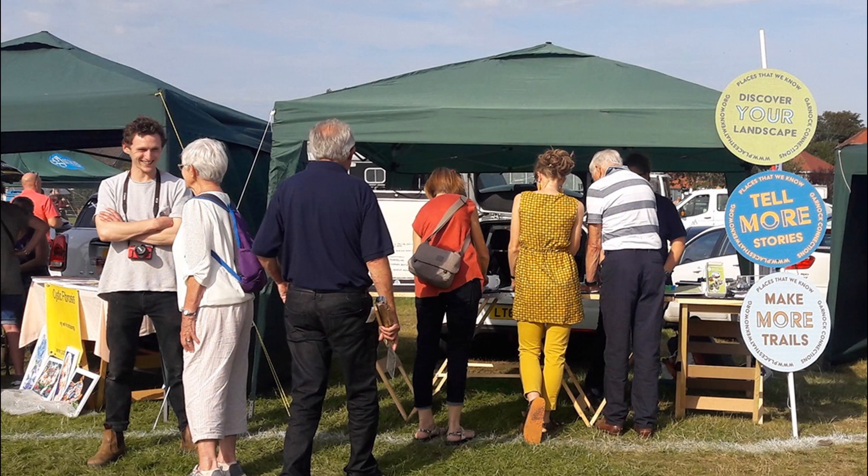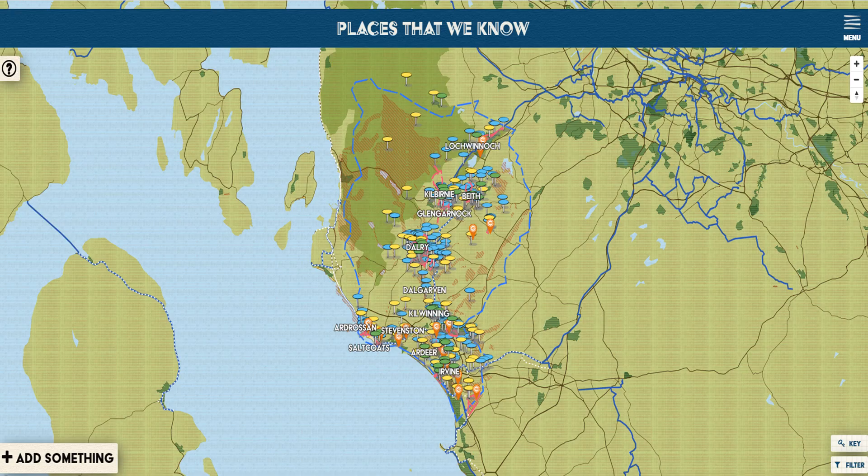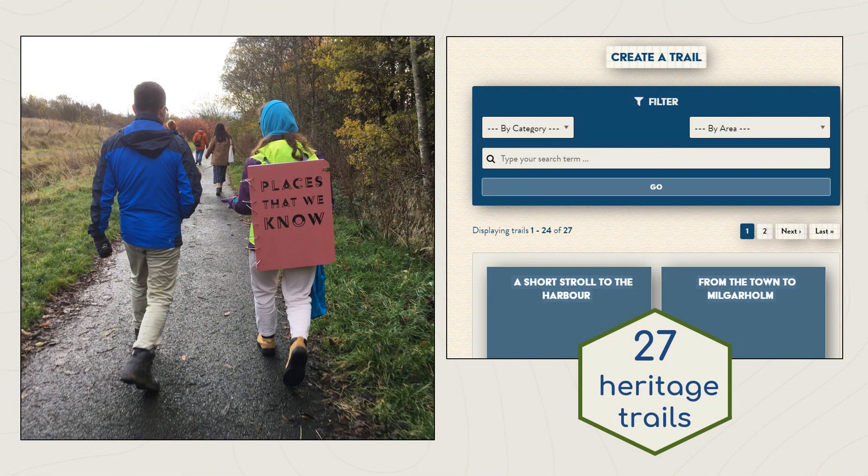At events across the landscape, we gathered stories about local heritage and favourite trails from local people, which helped shape our access plan and our Heritage Trails app, Places That We Know. Garnock Connections encouraged and supported local people to add 27 trails to the app, highlighting key natural and cultural points along the way, and that doesn't even include the ones still to be published.